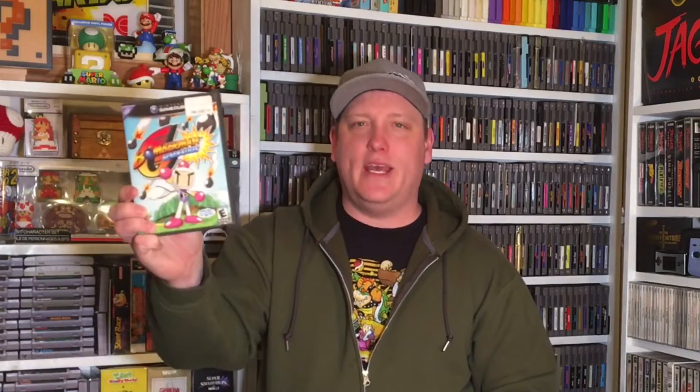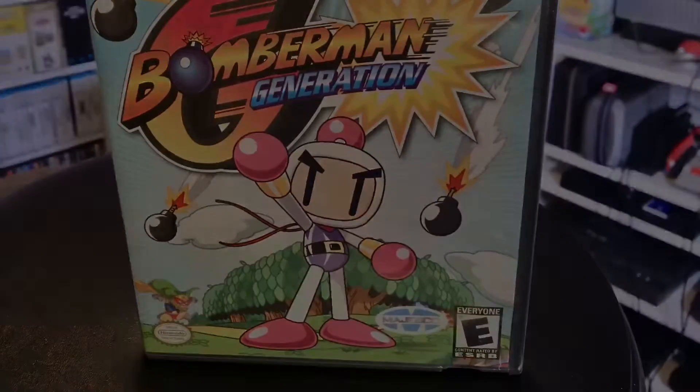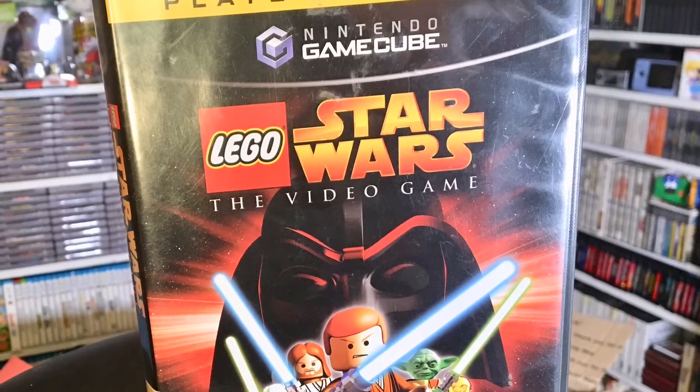Moving on to some GameCube stuff - we've got Bomberman Generation, complete, this is great. I love the GameCube and this is a game I didn't have. It looks like there are some classic elements in a 3D adventure, so I'm sure at least the classic mode will be a blast like it always is with Bomberman, especially with a couple friends. Next up, GameCube Lego Star Wars - this is complete also, awesome. I love these Lego games, they're fun for just killing time.